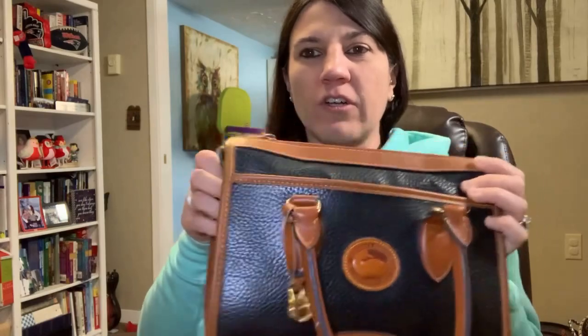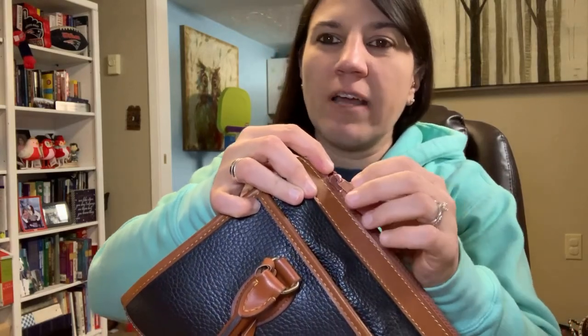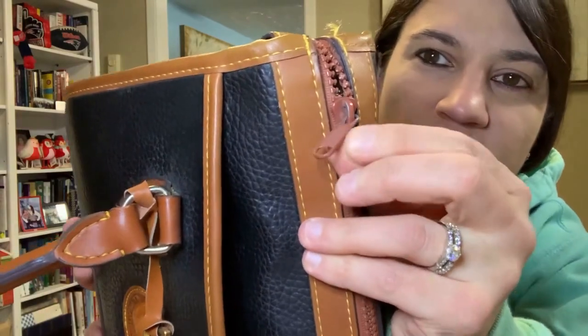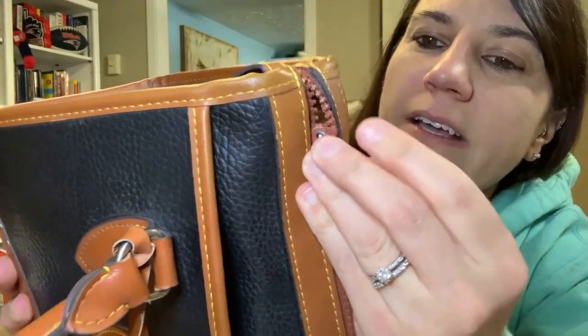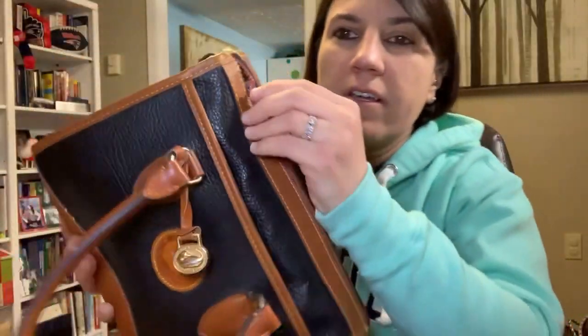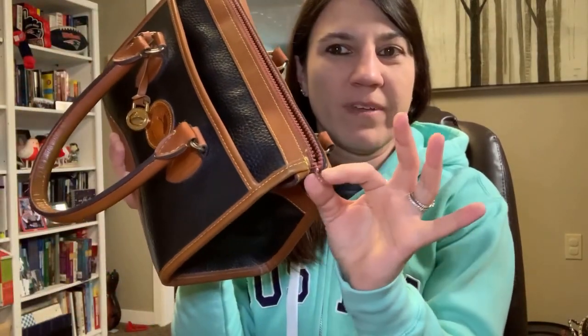So I'm going to go into the bag first. This zipper here — the authentic Dooney zippers actually have Dooney branding on them. With a vintage, I wasn't honestly sure if there'd be any kind of embossing on it, but apparently even back in the 80s and 90s they were putting Dooney on the zipper. This one is just your plain K zipper — nothing fancy. So that's fake indicator number one.